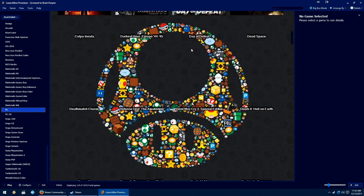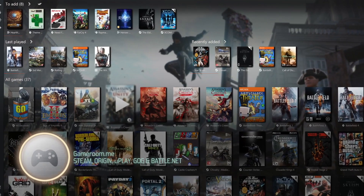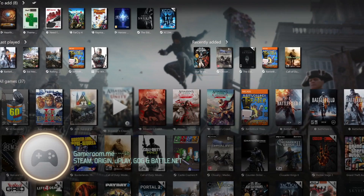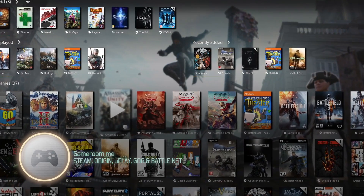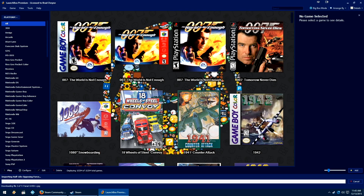It's not just emulation-oriented — it also supports your Steam library. There are other launchers out there like gameroom.me, which is also a good one if you're looking for something that supports Steam, Origin, Uplay, as well as many others, but LaunchBox really is extensive. I would definitely give it a look if you haven't already.